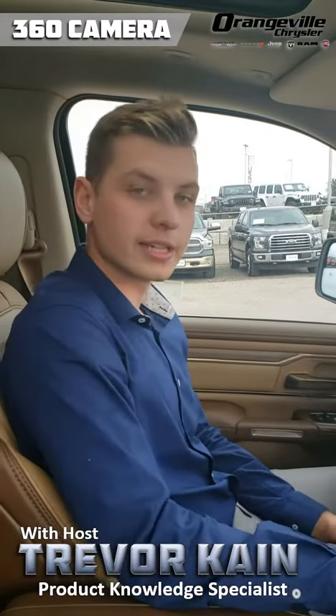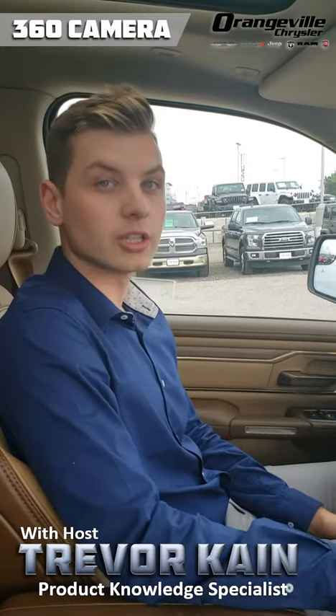Once again, my name is Trevor here from Orangeville Chrysler, and that's just a little bit of product knowledge on this beautiful brand new Ram.